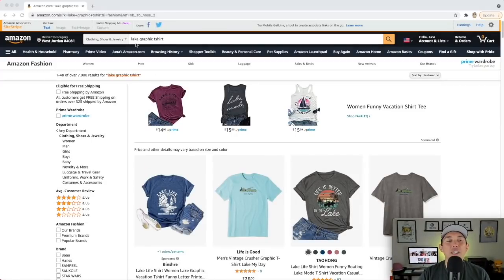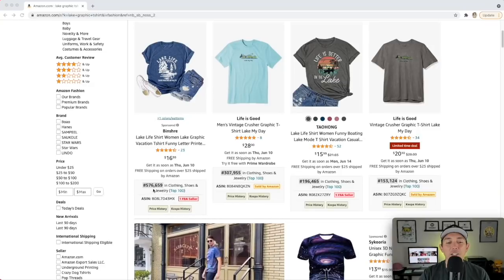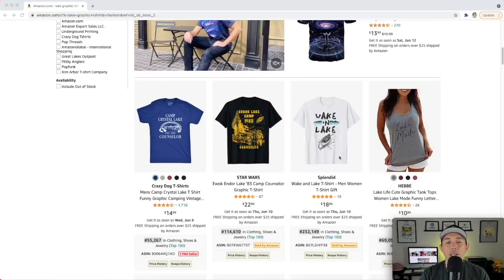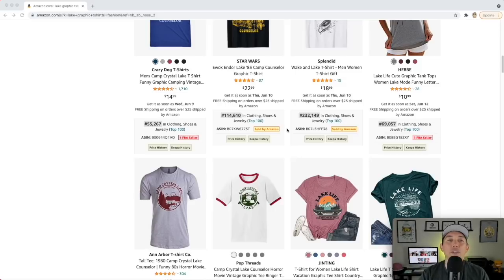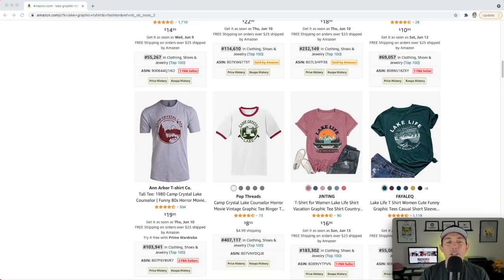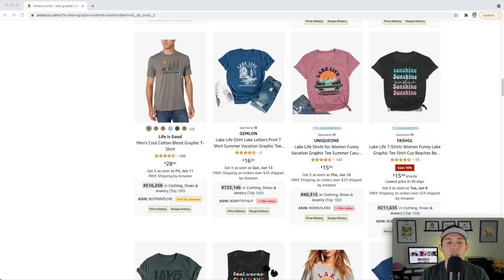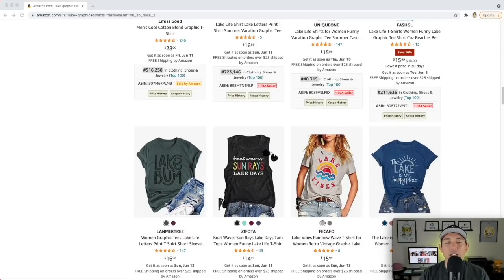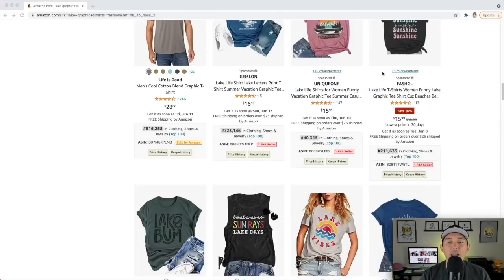Your summer niche number five is the lake t-shirt niche. I put 'graphic' in the search again for a better view. You can see 'Lake life,' 'Lake is better,' 'Life is better on the lake' — all with low BSRs showing they're selling. Also 'Wake and lake,' 'Camp Crystal Lake' (though that may be from a movie — stay away from it). Other examples include 'Lake my day' as a pun on 'make my day,' lake vibes, and lake bum. This is your niche number five: lakes.